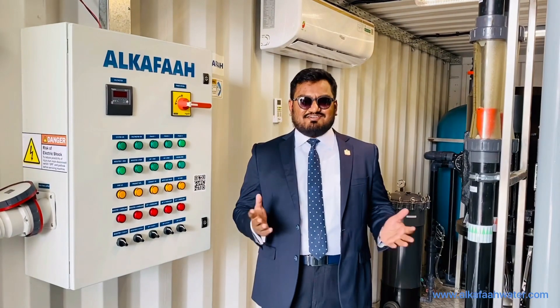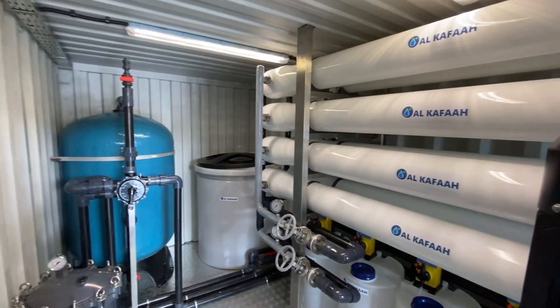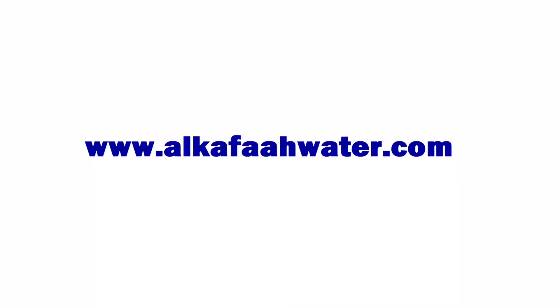Thank you for watching, have a nice day, stay safe. To learn more about our products and services, visit alkafawater.com.